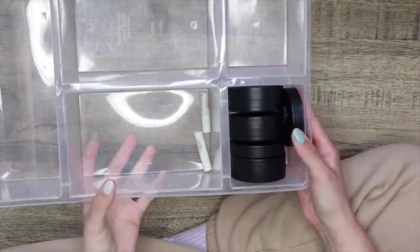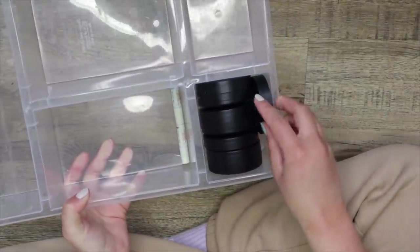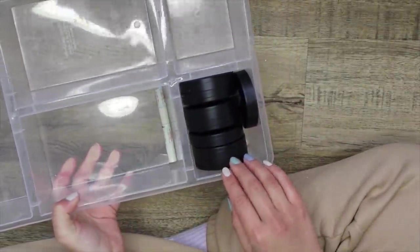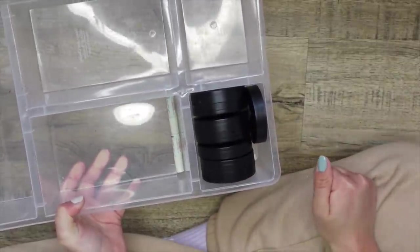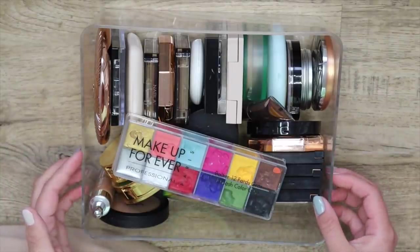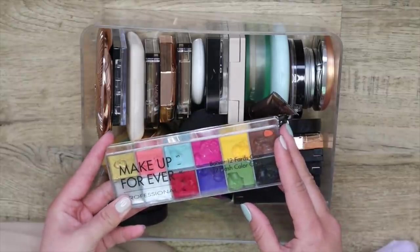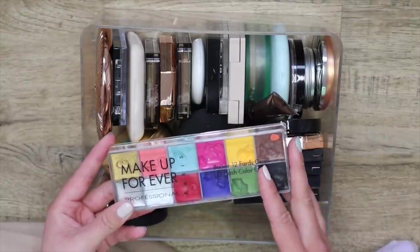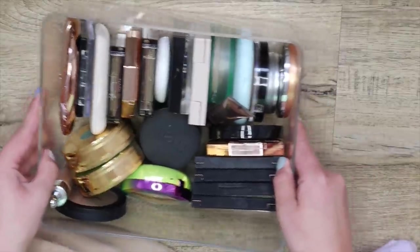This will be super quick. I have my two Freck products here and all of the Melt blushes in this little section — I won't be decluttering any of those, I love them too much. But I'm going to start off with this bin — this is all of my bronzers. This one I'm going to be decluttering — it's very, very old and it's past its prime.